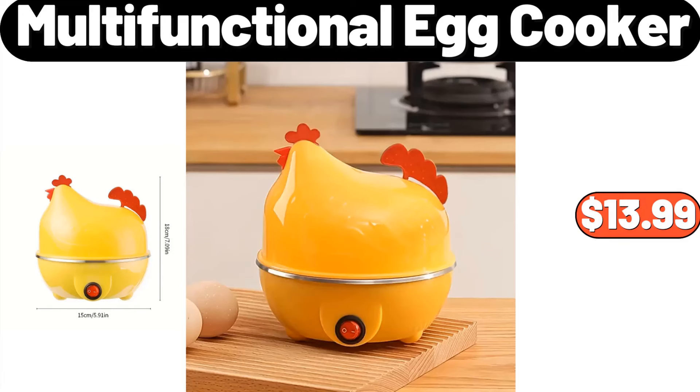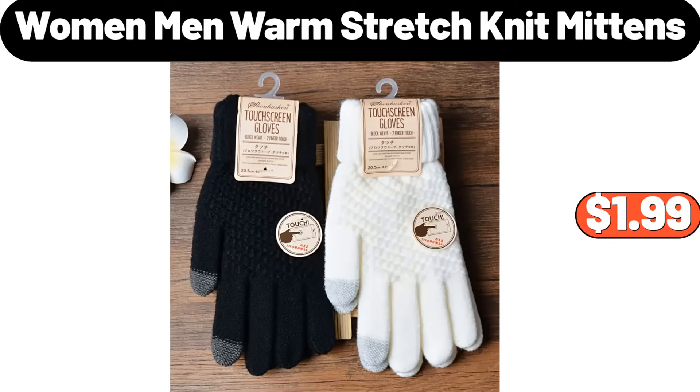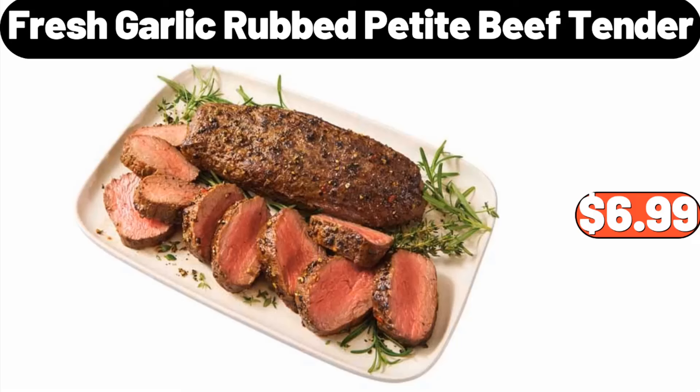Multi-functional egg cooker, $13.99. Capia multi-functional vegetable cutter, $9.99. Women and men warm stretch knit mittens, $1.99. Fresh garlic rubbed petite beef tender, $6.99.